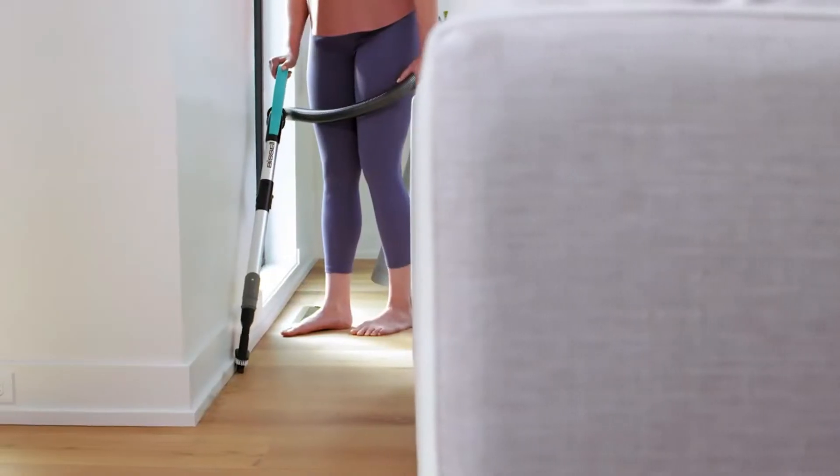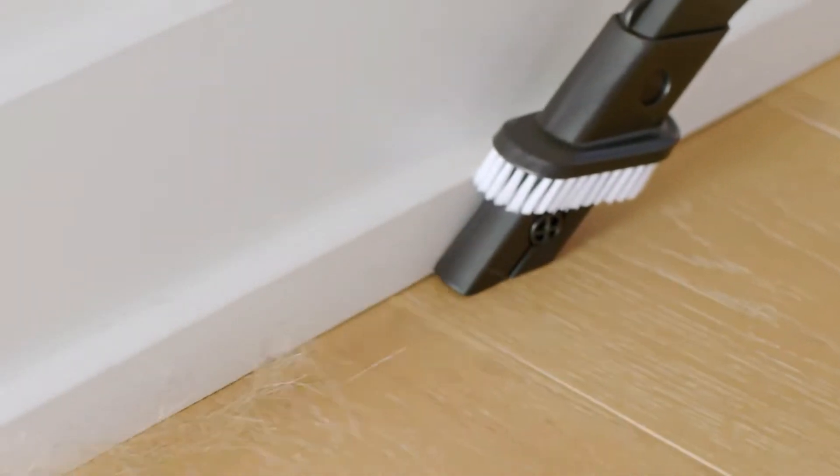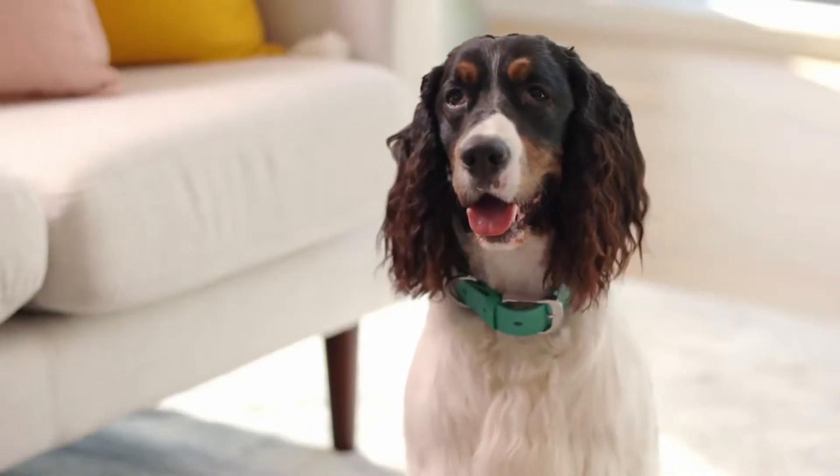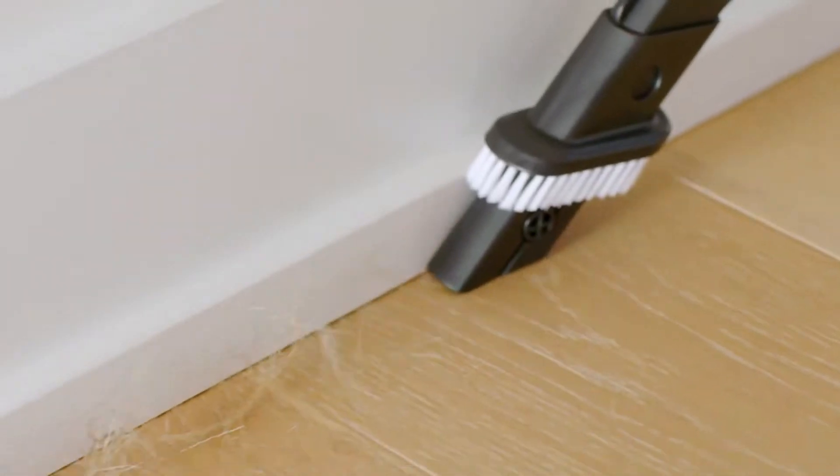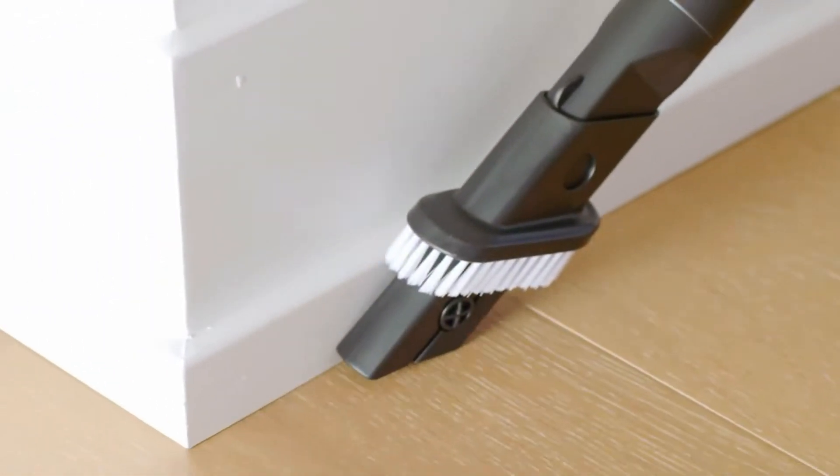The brush roll also has silk-like bristles, which may avoid damaging hard floors. It also has scatter-free technology, encouraging all crumbs and debris into the vacuum. You can enjoy power suction with the Multicyclonic Suction System.